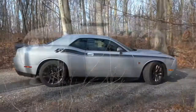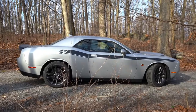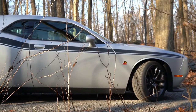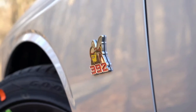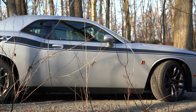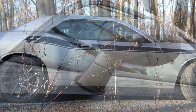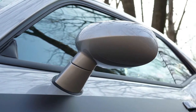Moving to the side, black window surrounds come standard along with matte black side skirts. The Bumblebee badging is on the front fender with '392' just below — the classic Scat Pack logo. The RT side graphics are optional; without them is how it comes standard. Side mirrors are body-colored, power adjustable, and heated — heated side mirrors come standard on the Challenger Scat Pack.